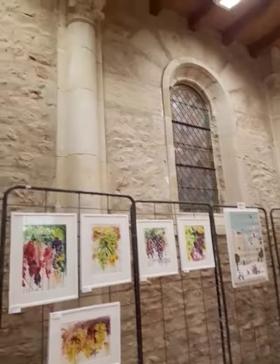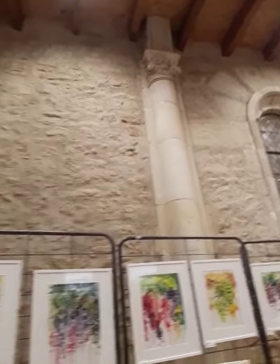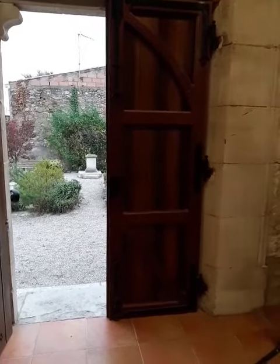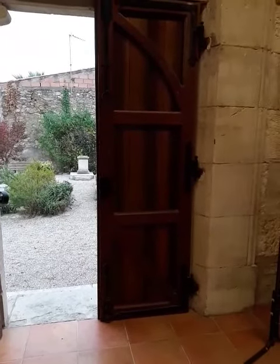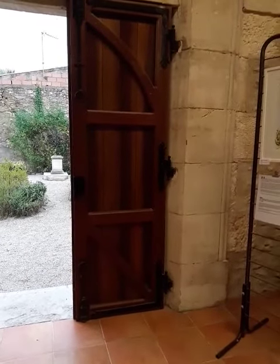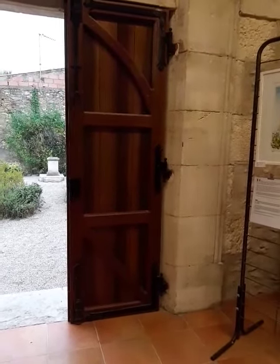It's a rather nice place. So next time there's an event on, come and have a look. In fact, why don't you come now? The exhibition is open from 10 till 12 and 4 till 6 until Sunday, which I think is the 29th.